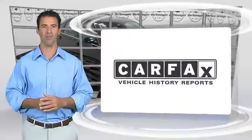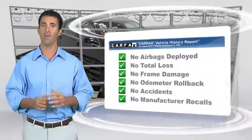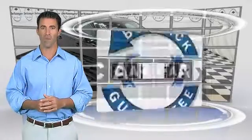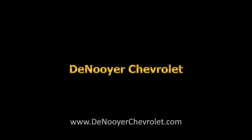Here's another high-quality vehicle with the Carfax Vehicle History Report. Be sure to find a complimentary copy of this report online or contact the dealership. This vehicle qualifies for the Carfax buyback guarantee. We'll see you next time.